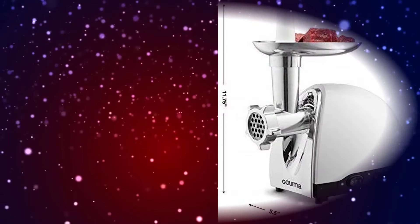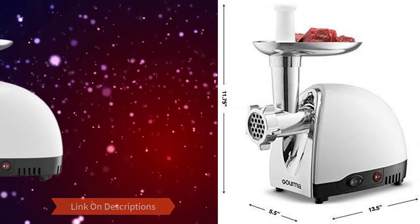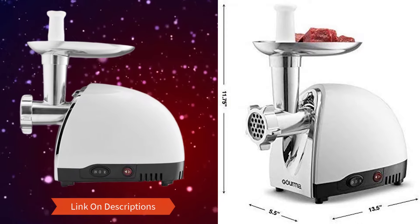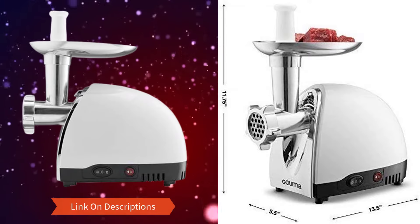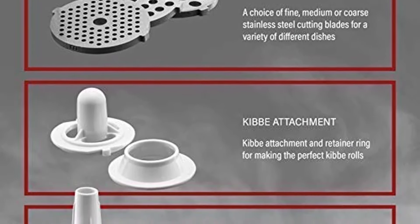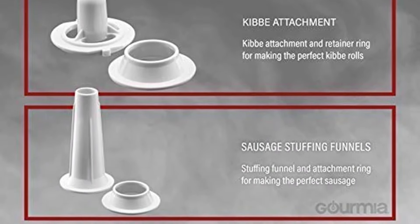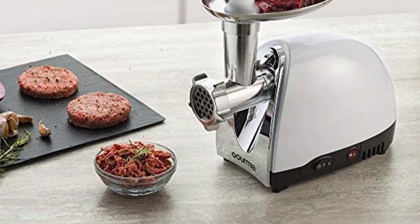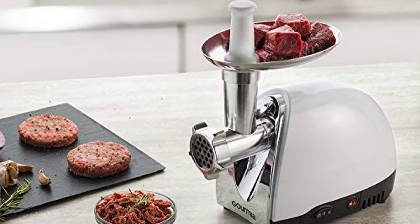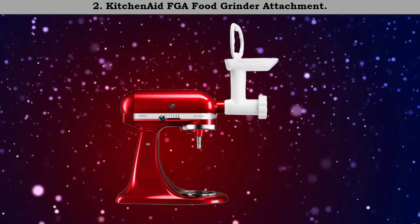The three blades provided enable you to prepare a variety of cuts. The GMG-525 also features a heavy-duty food tray, an on/off and reverse switch, and a dual safety switch. Maintaining and cleaning the Omia GMG-525 electric meat grinder is easy since all the parts are removable and easy to clean. You also get additional parts such as a sausage horn and a kubbe attachment.